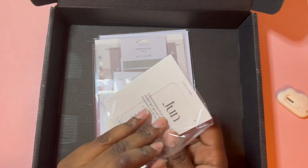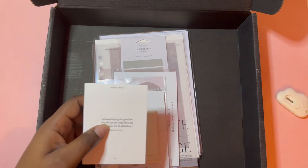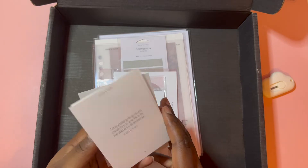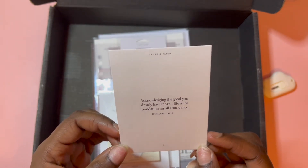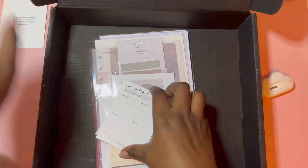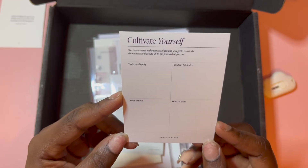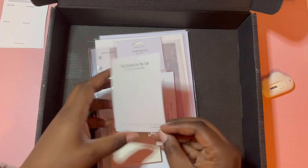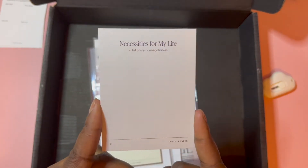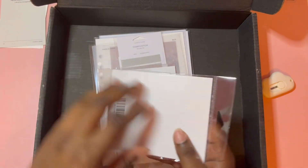One of my favorite things I love are the journaling cards. We've got one for June, so I'll swap that out when it's time. Our first journaling card reads: 'Acknowledging the good you already have in your life is the foundation for all abundance.' Then 'Cultivate Yourself' with slots to write traits to magnify and minimize, and things to find and avoid — which is nice. And then you can write down a list of non-negotiables and necessities for your life. This is really self-help, self-care kind of vibes.